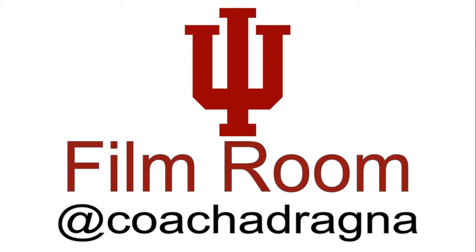Hello and welcome to another edition of the IU Film Room. This is Tony Adrania, Coach Adrania on Twitter. This time diving into the IU-Princeton game on Wednesday evening. Overall, a 25-point win for IU over a team that's going to compete for their league championship.